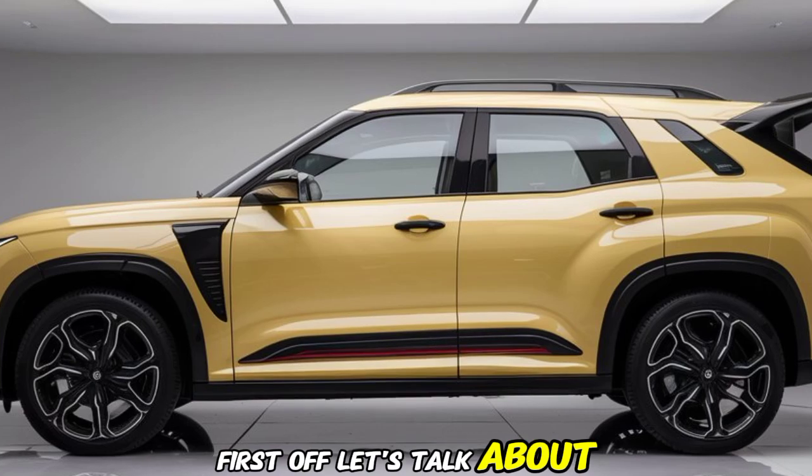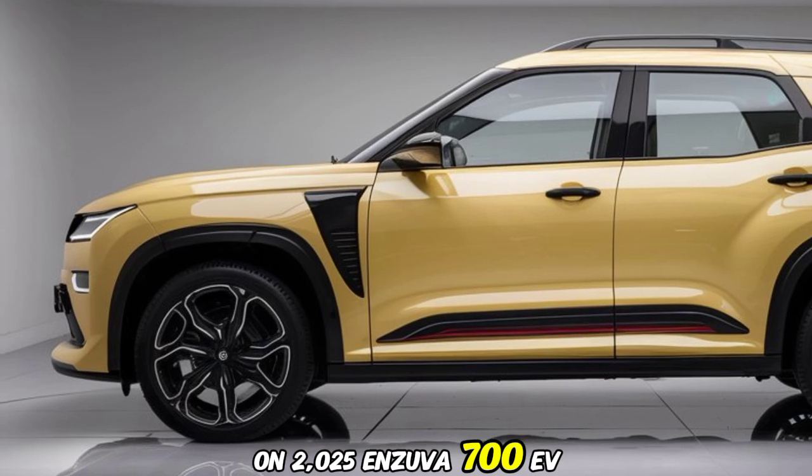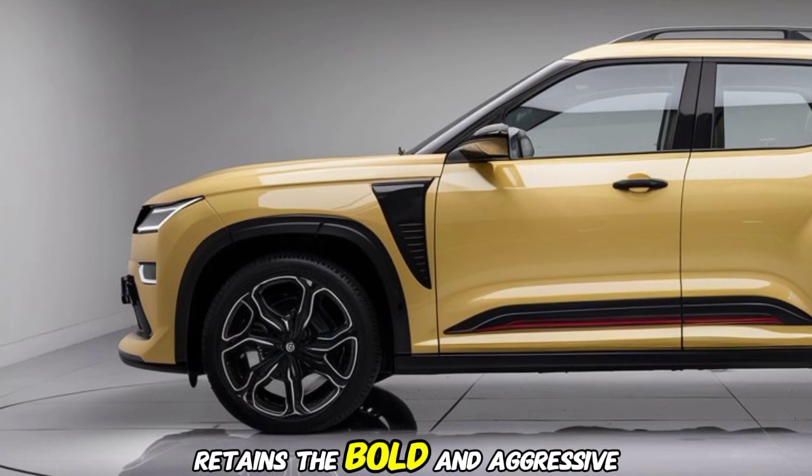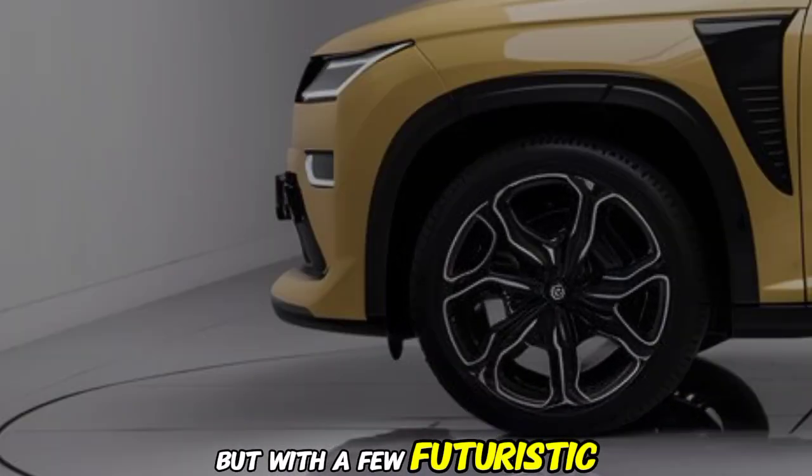First off, let's talk about design. The 2025 XUV700 EV retains the bold and aggressive stance we've come to love from Mahindra, but with a few futuristic touches.